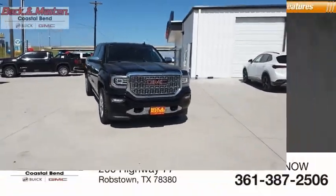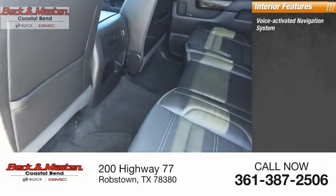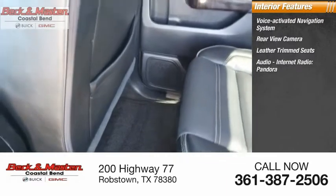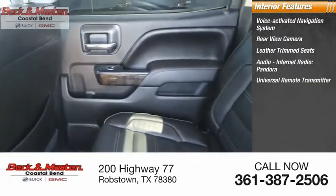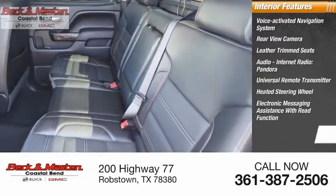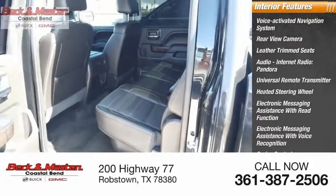Inside you'll find a voice activated navigation system, rear view camera, leather trim seats, audio internet radio with Pandora, universal remote transmitter, heated steering wheel, electronic messaging assistance with read function, electronic messaging assistance with voice recognition, and cruise control.